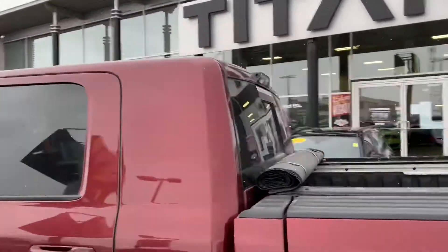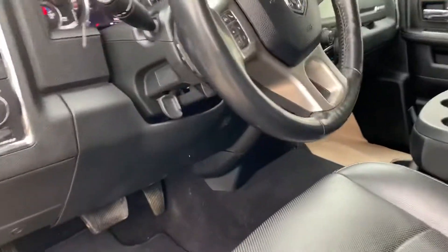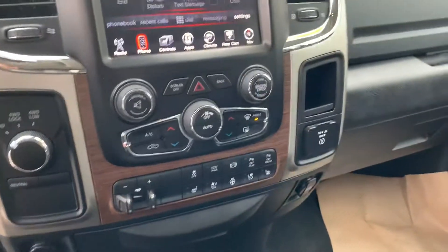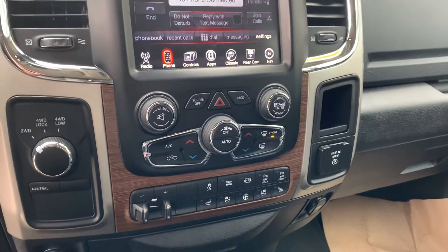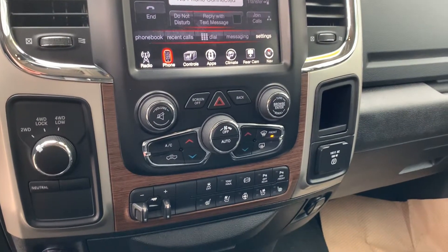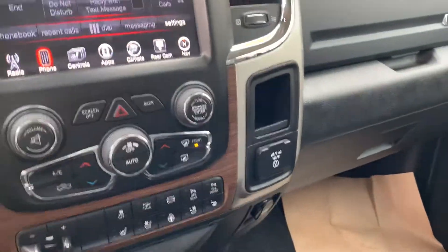It does have the roll-up tonneau cover as well. Interior-wise, you got leather, heated seats, power seats, cooled seats, and the heated steering wheel — which is so nice all year round, even on those spring mornings. It does have the upgraded tow package with parking sensors and parking brake. Nice thing about the Rams is you got your 150-watt outlet here.